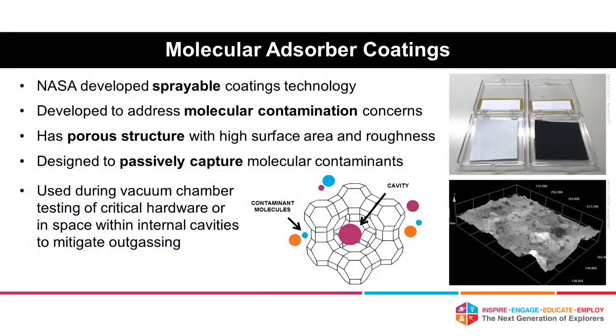As a result, a team of engineers and I developed a molecular adsorber coating, and it's meant to capture these contaminants. This coating works because it has a porous structure, as shown in the images, with high surface area and roughness, so that the contaminants can get captured on the coating itself rather than deposit on a very sensitive optics surface.